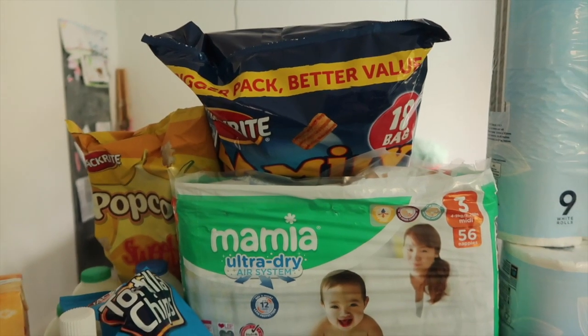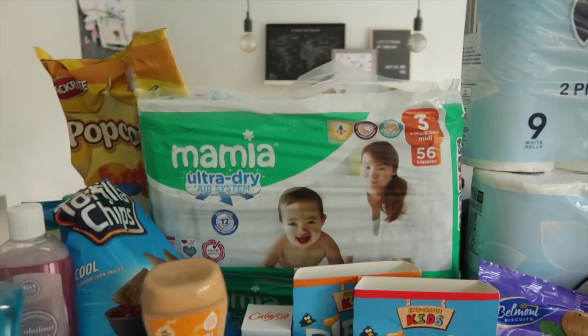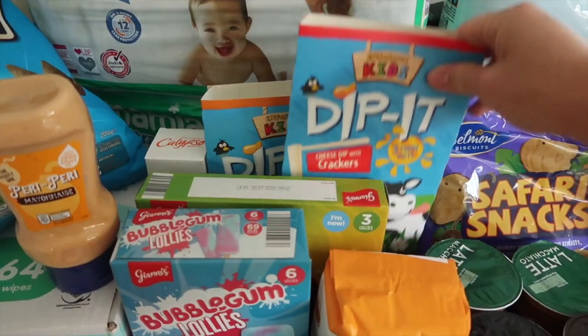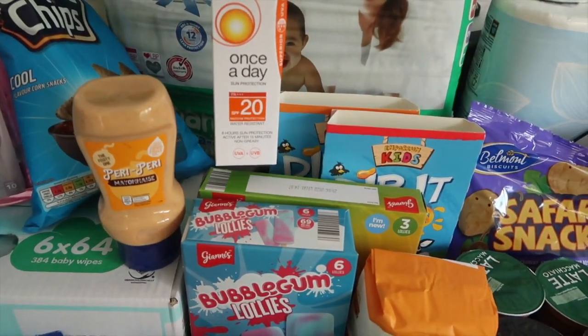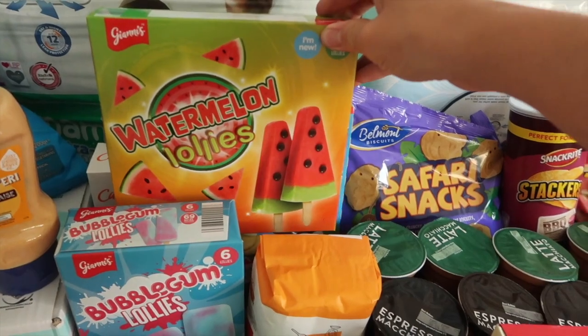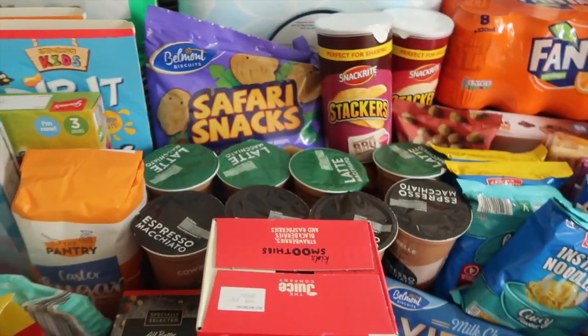I have some Snack Right family bags — it's an 18-bag pack with lots of different bags of crisps; that's the crisp selection. I have two packs of nappies in size three — just to keep at home, not to take with us. I've got some Dip It kids snacks — breadstick ones and cracker ones. I've got some Calypso once-a-day sun protection factor 20. I have some watermelon lollies — Maeve chose those.